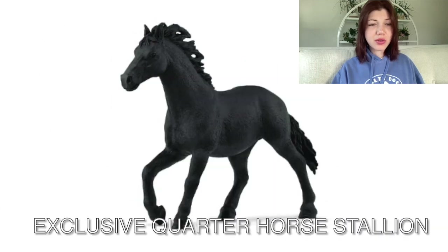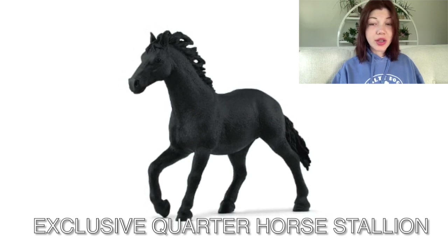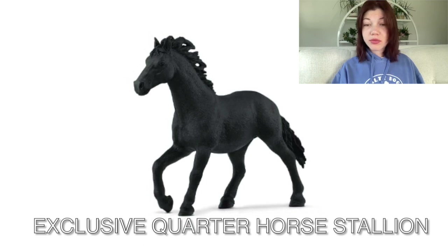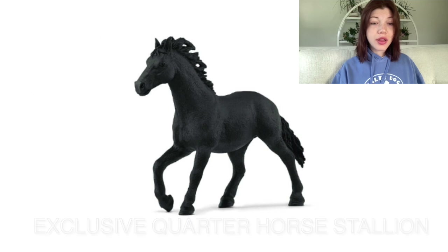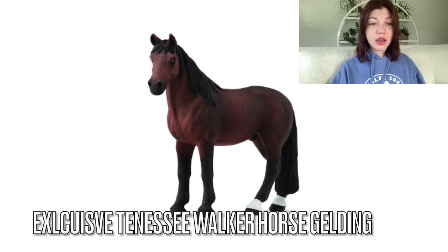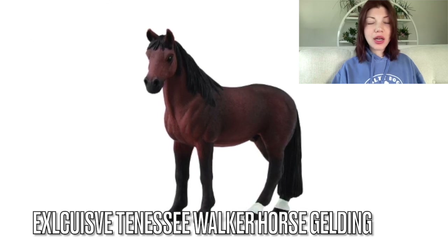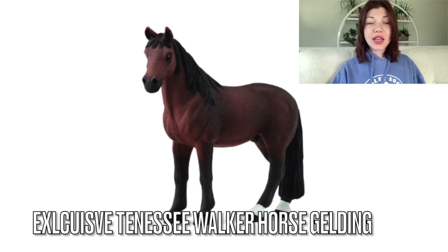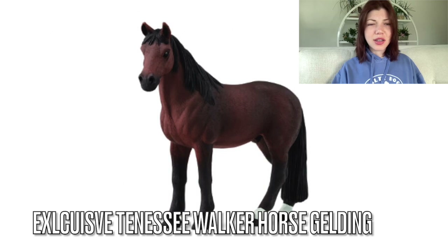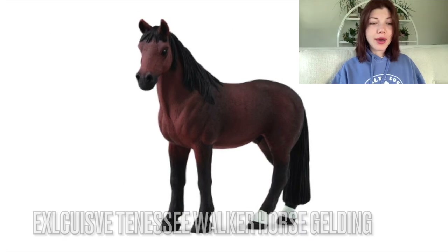Then we have — I think this is the Quarter Horse stallion. I actually like him in this color, I never really thought of him in this color. Cute — this one's my favorite out of all of them. And this is the Tennessee Walker gelding. I love him as a bay — I think I painted him as a bay — but I'm glad they're selling him as a model in bay.